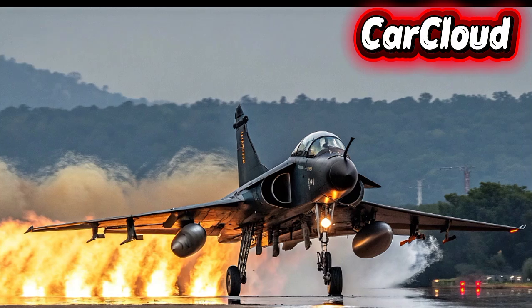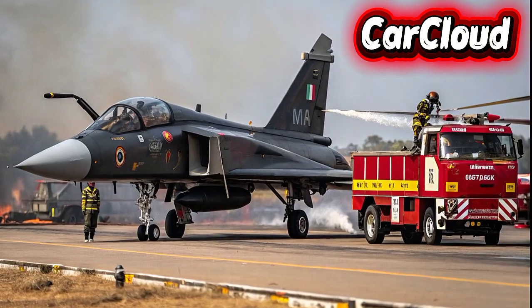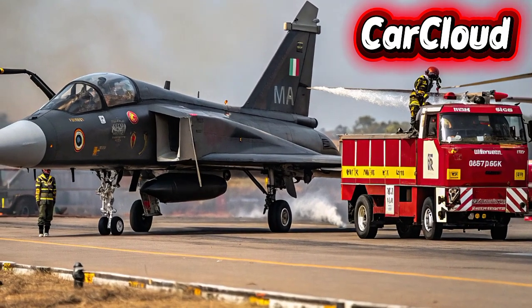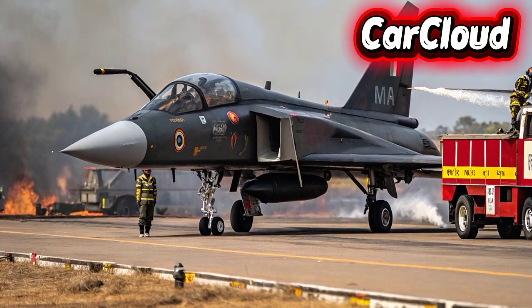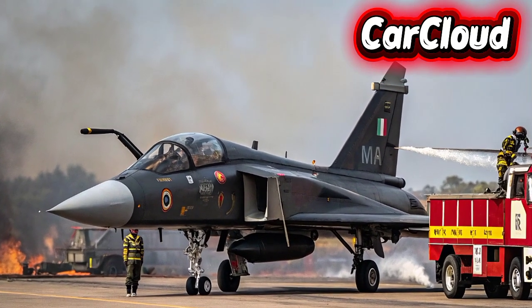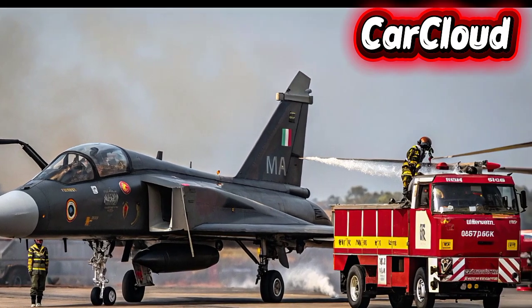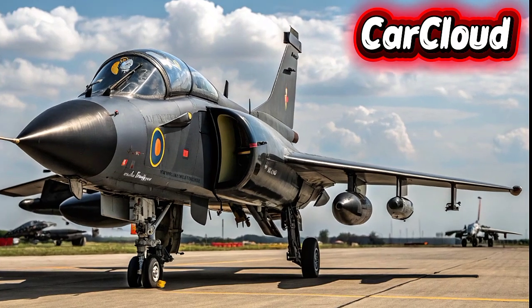Safety and Technology: The Tejas MK2 incorporates next-gen safety and mission systems. Advanced radar, infrared tracking, and electronic warfare suites enhance situational awareness. Cockpit systems feature multifunction displays, helmet-mounted targeting, and automated threat response protocols. Pilot support technologies minimize fatigue while maximizing operational efficiency. Integrated communication networks ensure secure, real-time data sharing in any scenario.